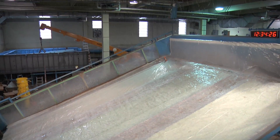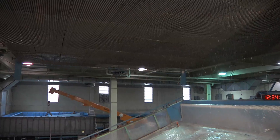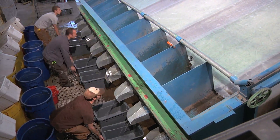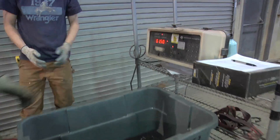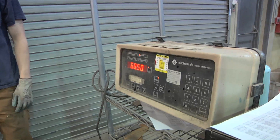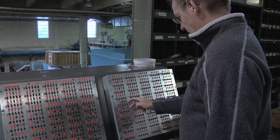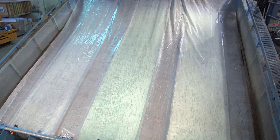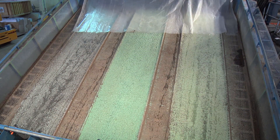Prior to testing, the test plots are set to the prescribed slope, covered with plastic, and the rainmaker is turned on and calibrated to the client-specified rainfall intensity. To calibrate the rainmaker, the water runoff is collected for 2-minute periods, weighed, and converted into rainfall rate. Incremental adjustments are made to the rainmaker as needed. Once the target rainfall rate has been established, the plastic sheet is removed and the erosion control test is started.